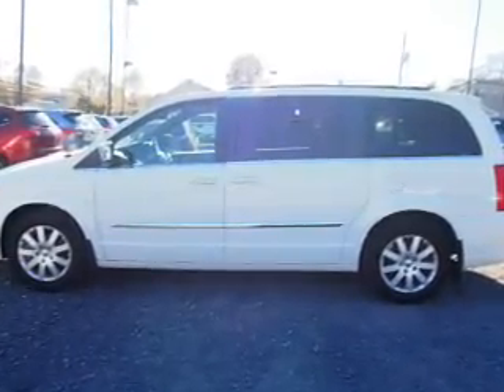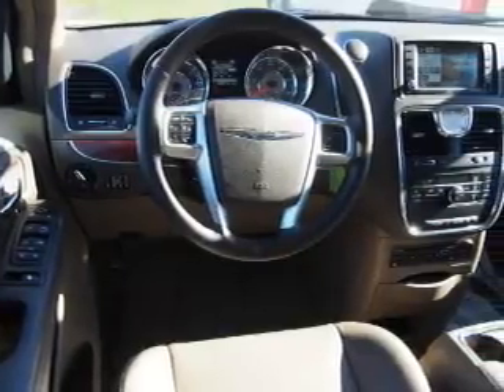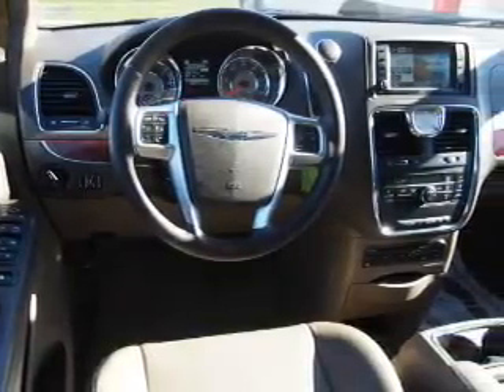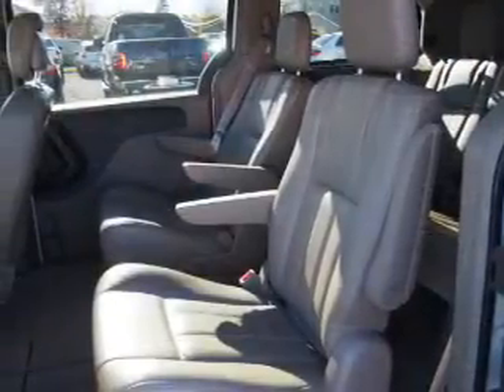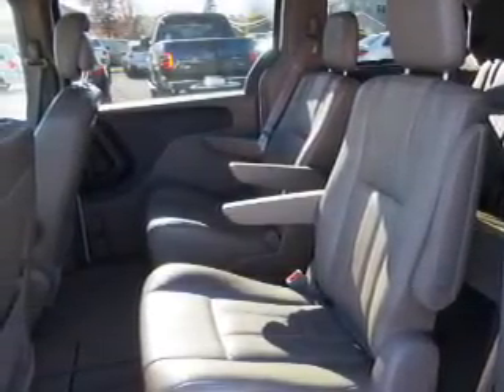Curtain head airbags. Rest easy knowing this vehicle comes with a Carfax Vehicle History Report from Carfax, the most trusted provider of vehicle history information. Great quality at a great price — call or click to contact us today.